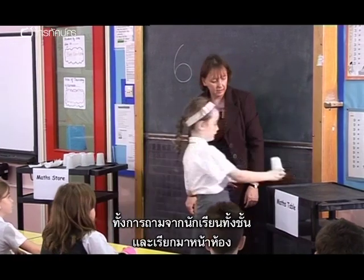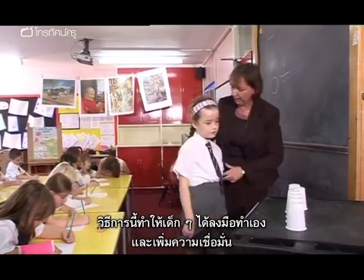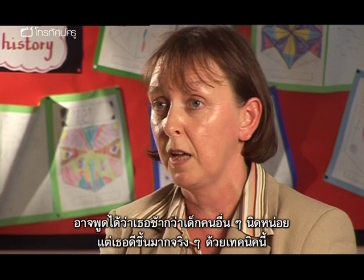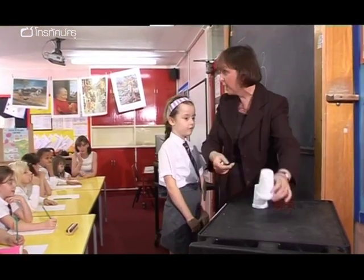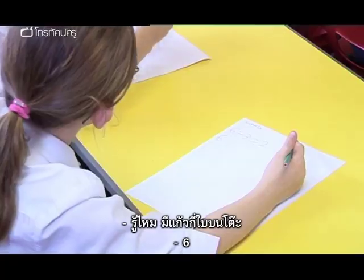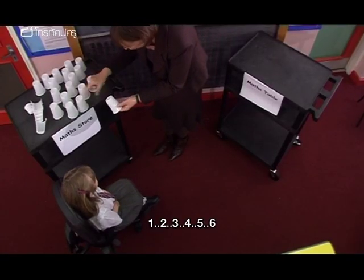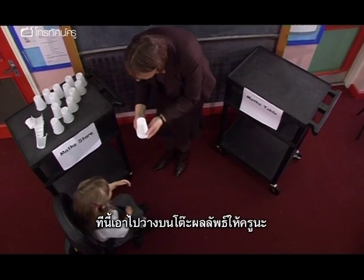In whole-class lessons, Anne uses carefully chosen demonstrators to model to other children and build their own confidence. Clara is highlighted as one who has really moved on with visualisation — previously a little below average, she has come on a great deal. Clara counts out six cups and places them on the maths table, ready for the next division demonstration.